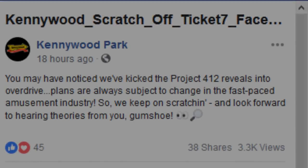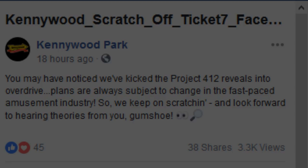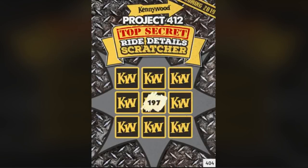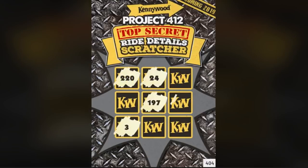For any park adding a big attraction in the following year, they start this rumor thing going around, which Kennywood did and it was really interesting — they decided to use a scratch-off. The info we see on the scratch-off shows 'coming 2019,' so it's confirmed it's 2019. Another thing we see is ride details, so we definitely know this is some type of ride, and of course it's going to be a coaster likely.